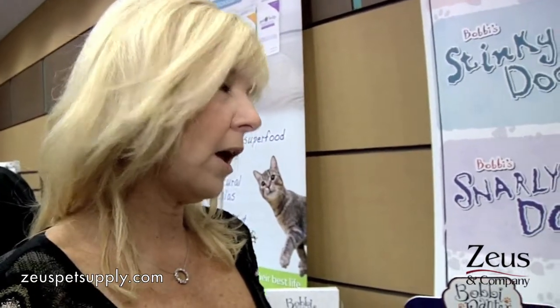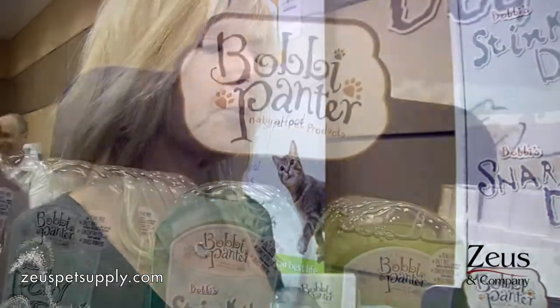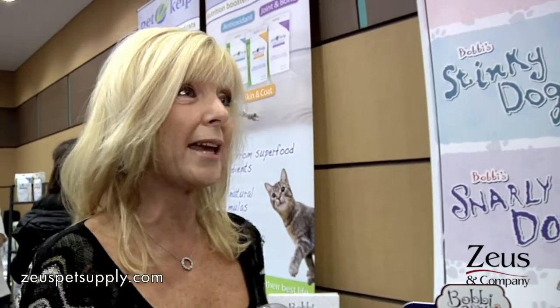Tell me about your shampoos. Well, Bobbi Panter Pet Products, Chicago-based. I developed the products myself after my own dog had eye surgery, and they used steroids on her, which destroyed her skin and fur. I was using products on the market and they didn't work. I found out that they used sodium chloride to thicken pet shampoo, which is table salt.